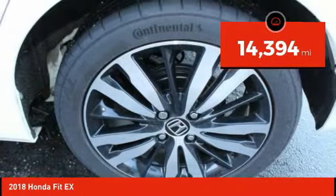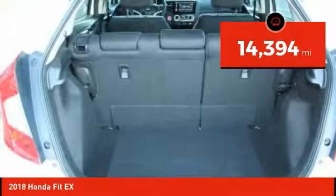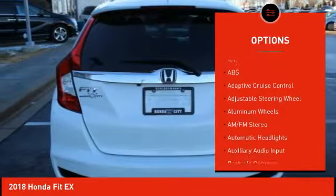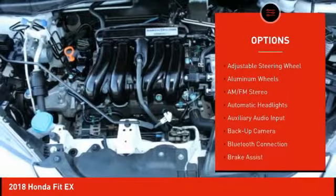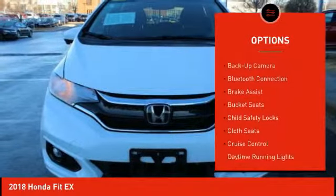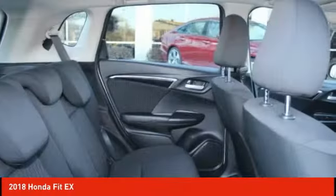This vehicle has less than 15,000 miles. Here are some of this vehicle's great options: backup camera, stability control, keyless entry, lane departure warning, steering wheel audio controls, anti-lock braking system, traction control, Bluetooth, power steering, and driver airbag.